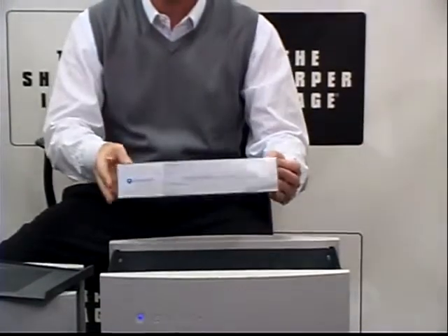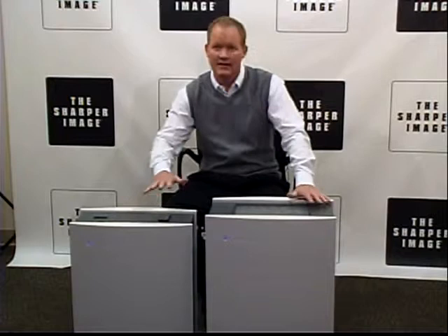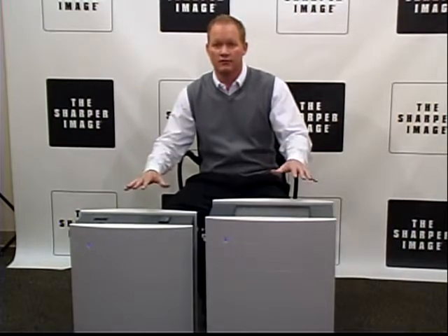These both have three-stage progressive filters. As you can see, they have beautiful whisper-silent operations, sleek, sturdy housing, and most importantly, maybe, is the zero ozone emission from both of these.